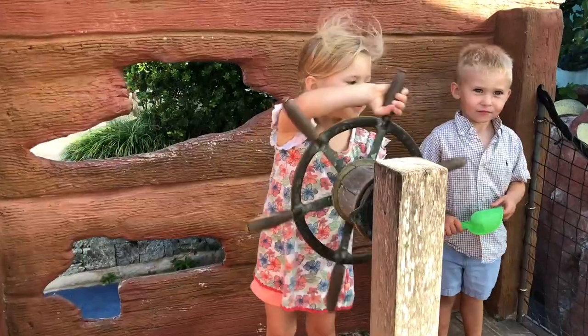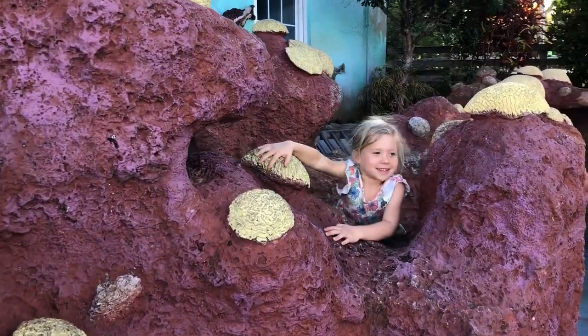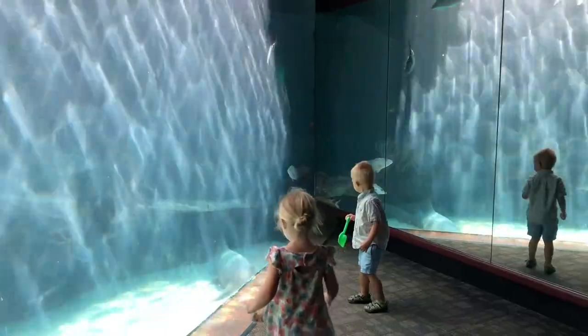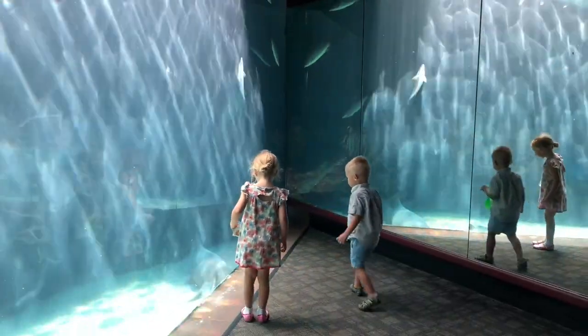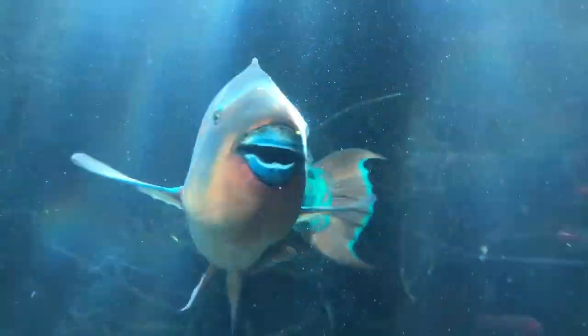Everything from pirate ships to swimming with dolphins. One of the island's top family-friendly attractions is the Bermuda Aquarium, Museum, and Zoo. Located in Flats Village, this small facility is three attractions in one. Your kids will learn about Bermuda's underwater ecosystem, plus there are over 300 birds, reptiles, and mammals from islands all around the world.